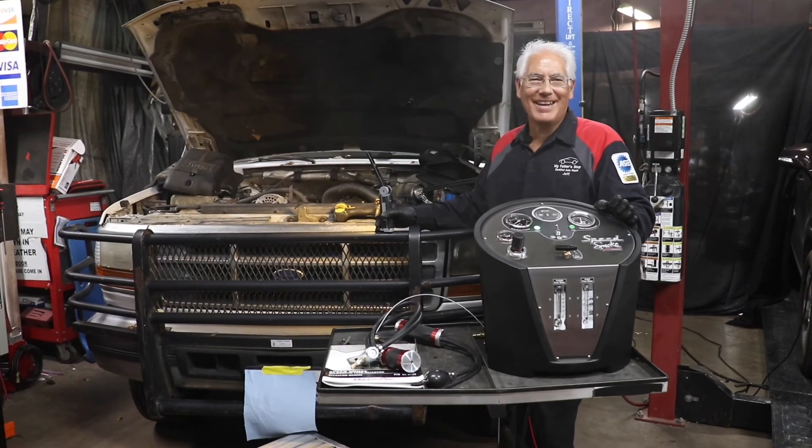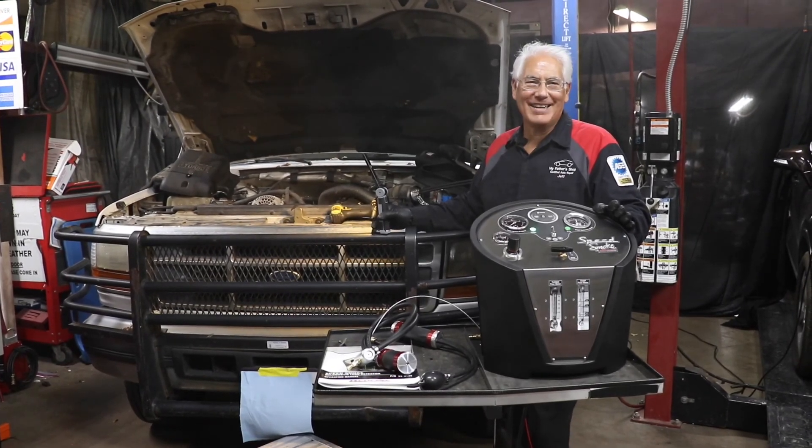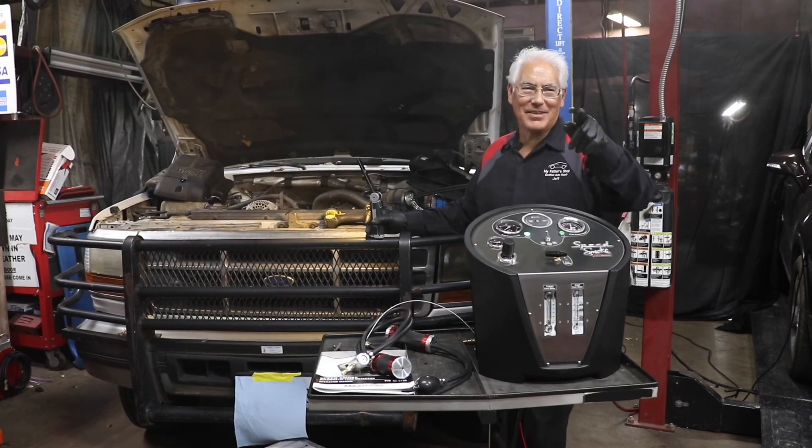Well, that's how speedy the Speed Smoke from Redline Detection is. As always, I appreciate you watching.